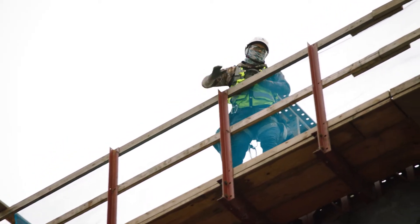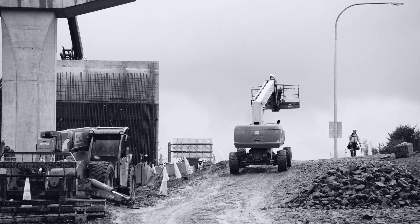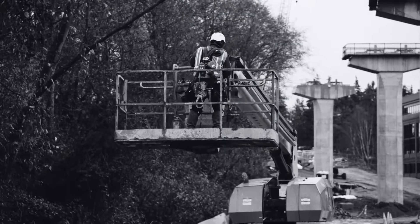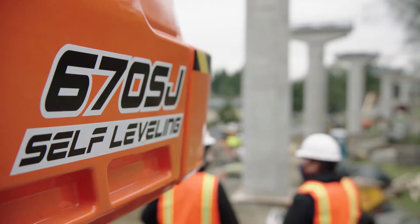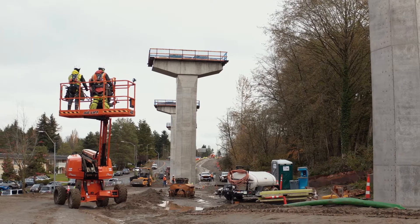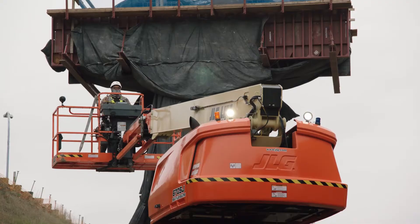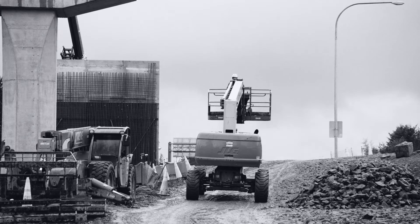I'm the Environmental Health and Safety Director here. When we want to traverse from place to place and if we're at height, we're going to come down to a safe height. This allows us to traverse wherever we want to go at any height we choose, because we know that the house and the basket are going to stay level. It's not going to shake me like it would with a conventional unit.